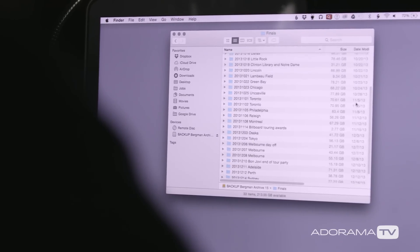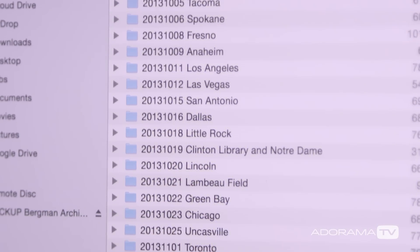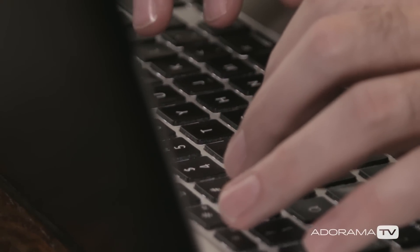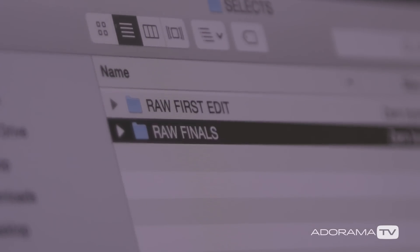At the end of this process I have a single tidy folder with all of my images from the shoot. If I need to find something in the future I can search for it by date or assignment and then go into the raw finals folder to find my best images. If I need something else I can always go into that raw first edit and look for more images from the shoot. By taking the time to do the work up front I hopefully won't ever have to go back through those thousands of images that I shot on the assignment.